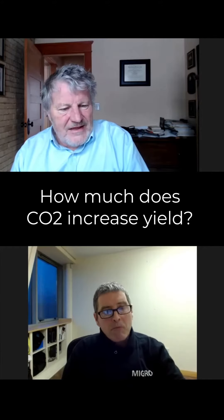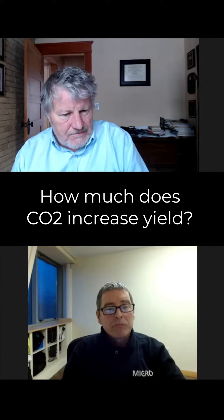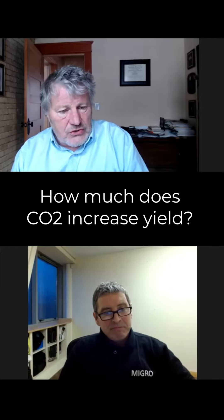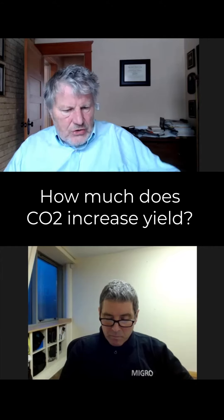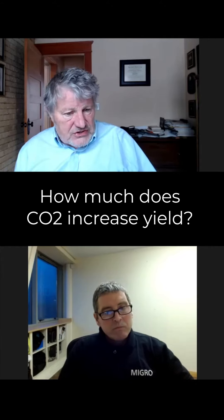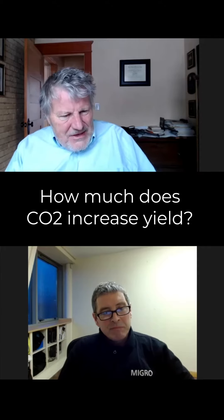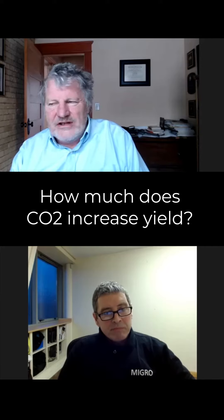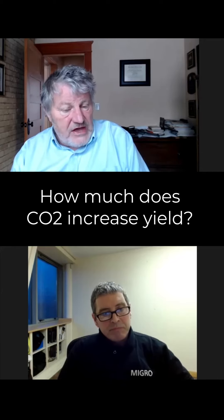No. CO2 is a low-cost input, and the leaves saturate at about 1,200 ppm. So before you start paying a big electric bill, you should always get your CO2 to 1,200 ppm. Even if you have lower light intensity, it still proportionately increases photosynthesis. If CO2 was an expensive input, then maybe we could go by that rule of thumb, but it's a cheap input compared to the electricity to run the lights. So I would always put it at the optimum level and then increase the light.